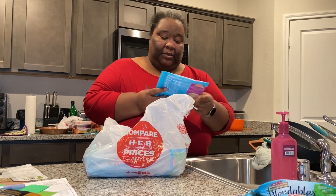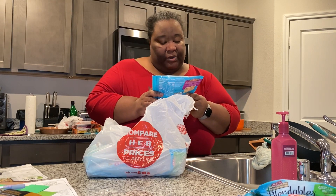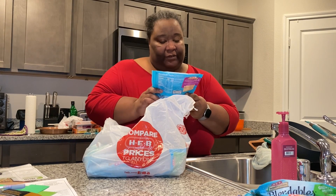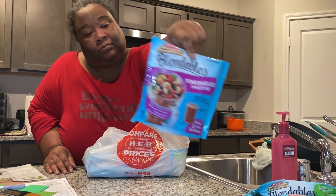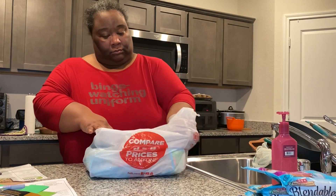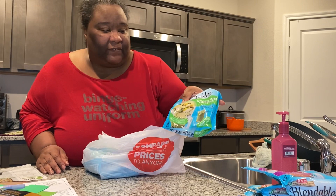The next one is called a powerhouse smoothie. It has red grapes, strawberries, blueberries, kale, and raspberries. Green fuel was one I already had — I think they subbed it out for something else, so I ended up with two of those.